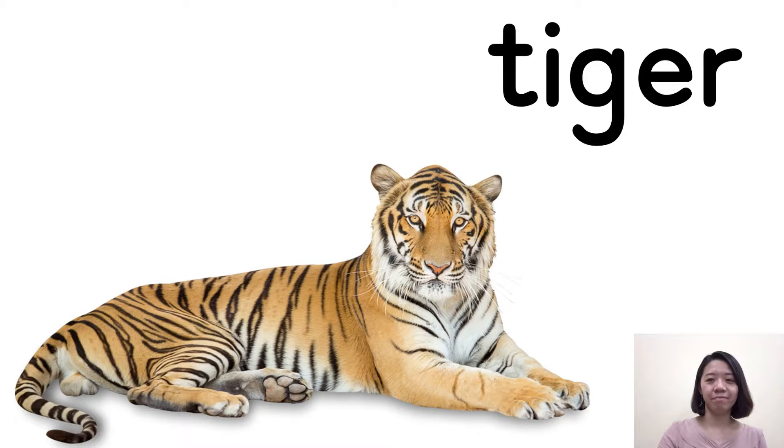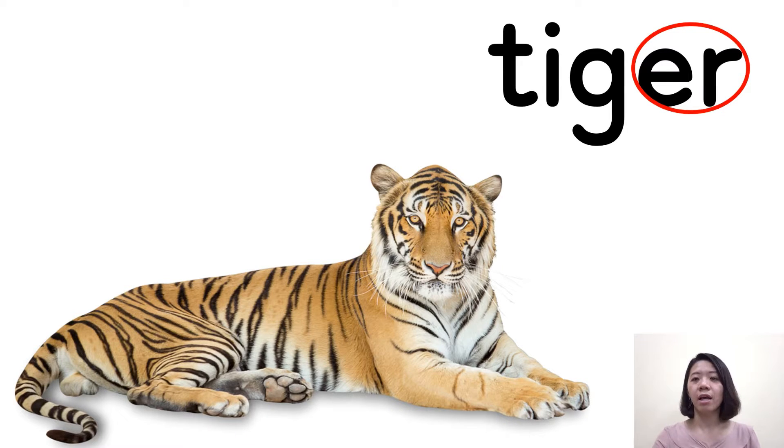A tiger. A tiger. So when you see the letters E and R together, we pronounce 'er' — you have to curl your tongue. Er. T-I: 'tie'. G-er: 'ger'. Tiger. Tiger. Good job. And the next one.